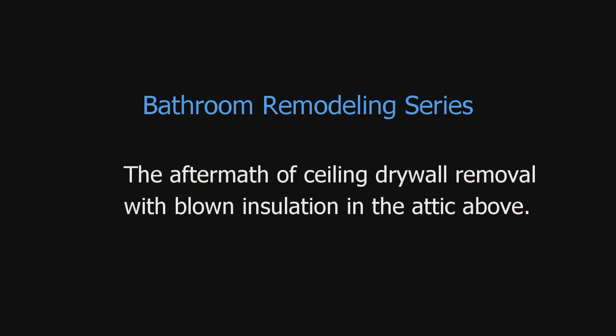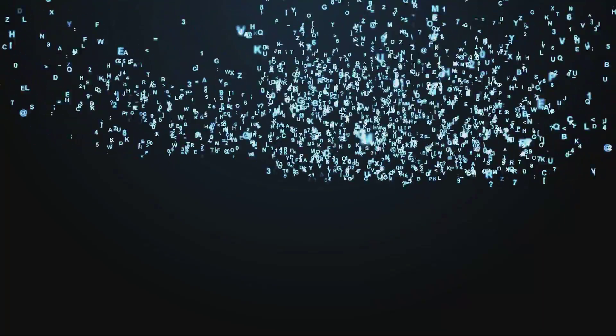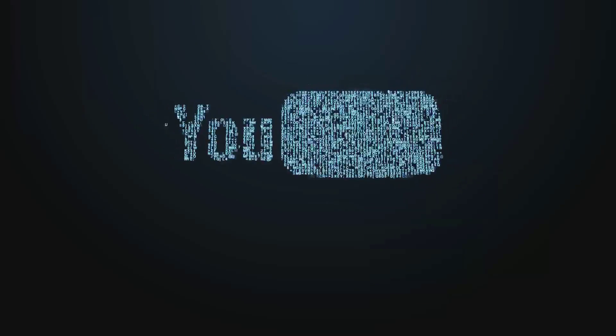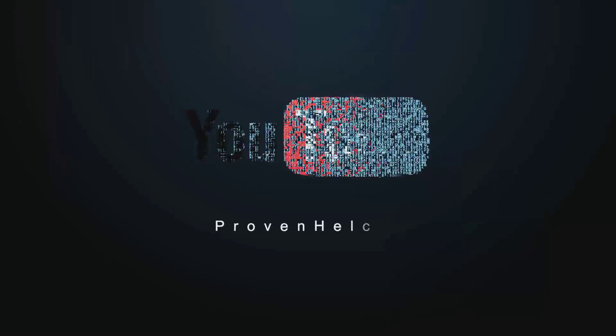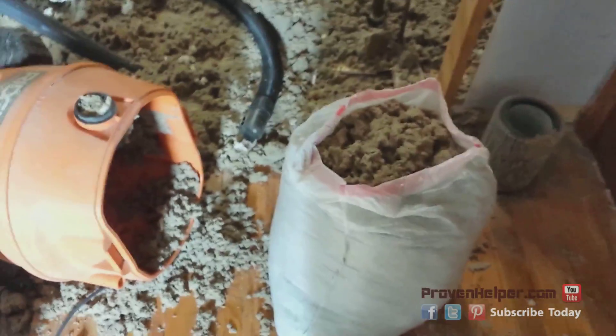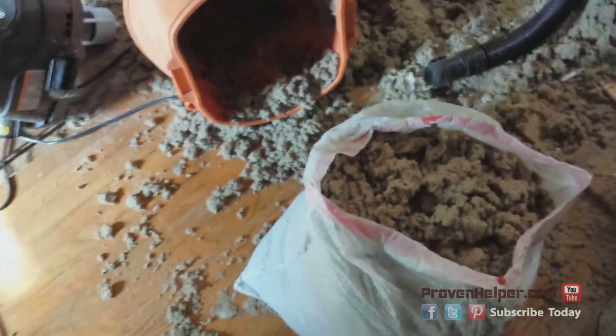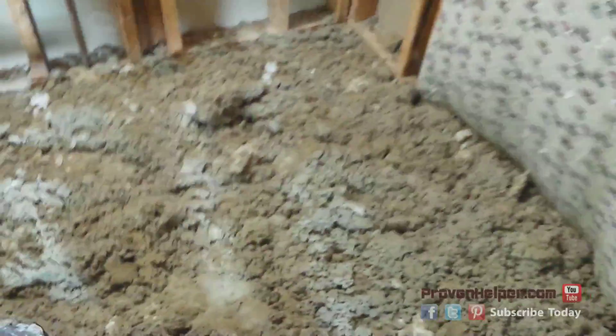What happens when you remove the ceiling in the room that has blown insulation in the attic? Let's find out. Hey guys, so I am having — I don't think fun is the word. Bought a new shop vac. And this is blown-in insulation from the attic.